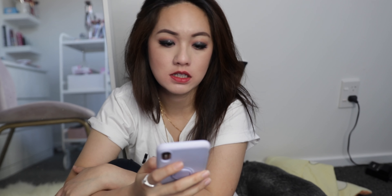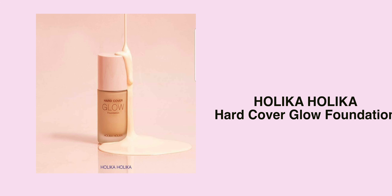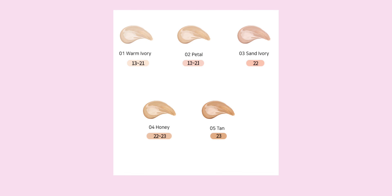A foundation I'm interested in is the Holika Holika Heart Cover Foundation. This is a glow foundation with SPF 50 and it comes in five shades — I'll probably get number 5 or 10. It gives you a glowy finish, looks really beautiful, and appears to be pretty high coverage.